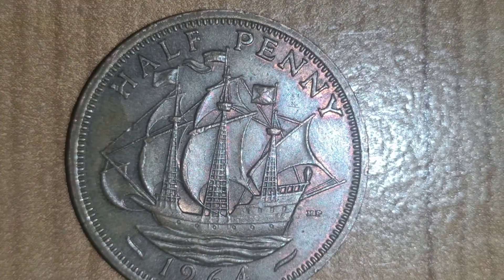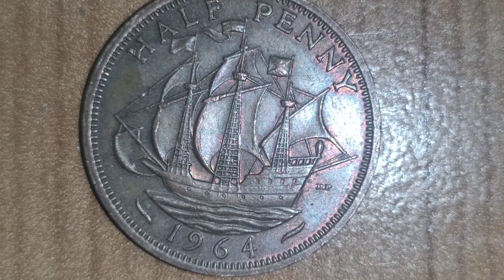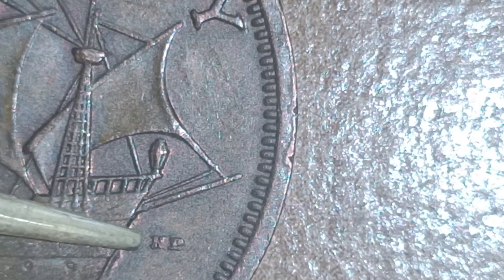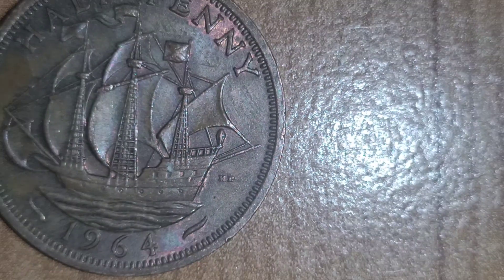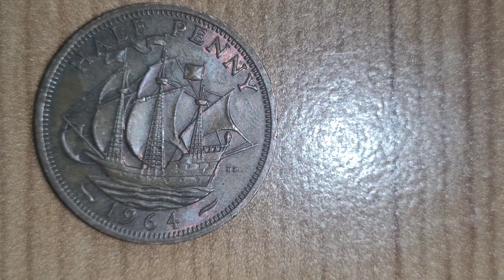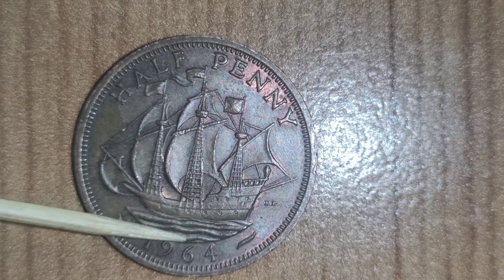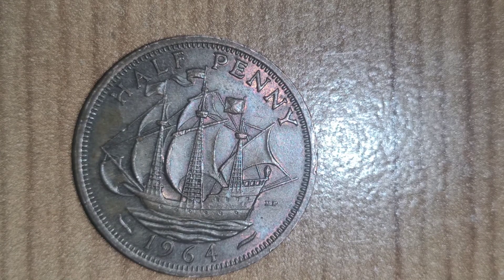You've got Sir Francis Drake's ship, also known as the Golden Hind — I really like that design. Right by here you've got the initials HP. It's quite an interesting and good quality design, as you can see, with the sea depicted right there. Thank you for watching, goodbye for now.